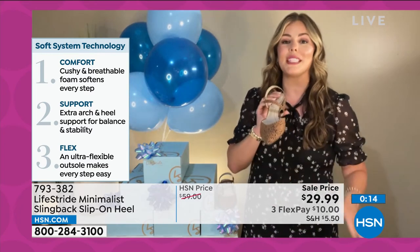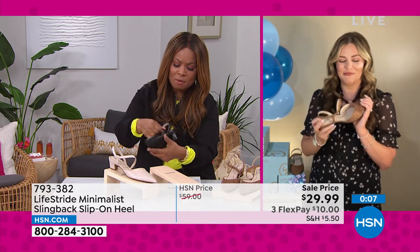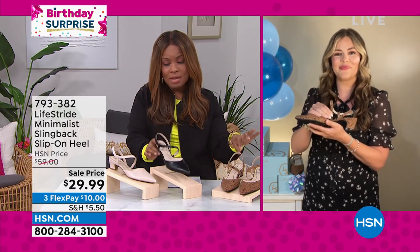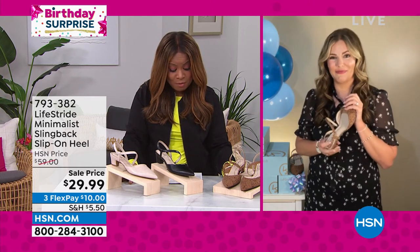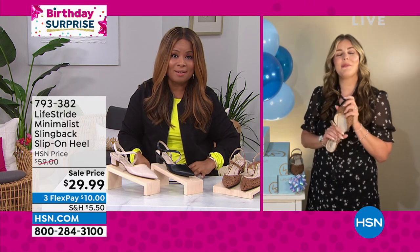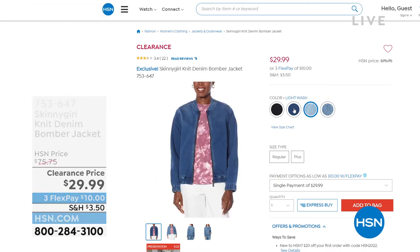Wear these multiple seasons — into fall, put some tights on, wear them in winter. You'll find incredible ways to style them. The thin strap that crosses over has a gusset, so if you're climbing stairs or getting into an SUV, it'll stretch when your foot does. In black, we have fewer than 100 left. The brown leopard is the most popular, but don't forget the almond milk. This is a birthday surprise price — from $59 down to $29.99 — and that price won't last. Thank you so much, Amy. Head over to hsn.com.